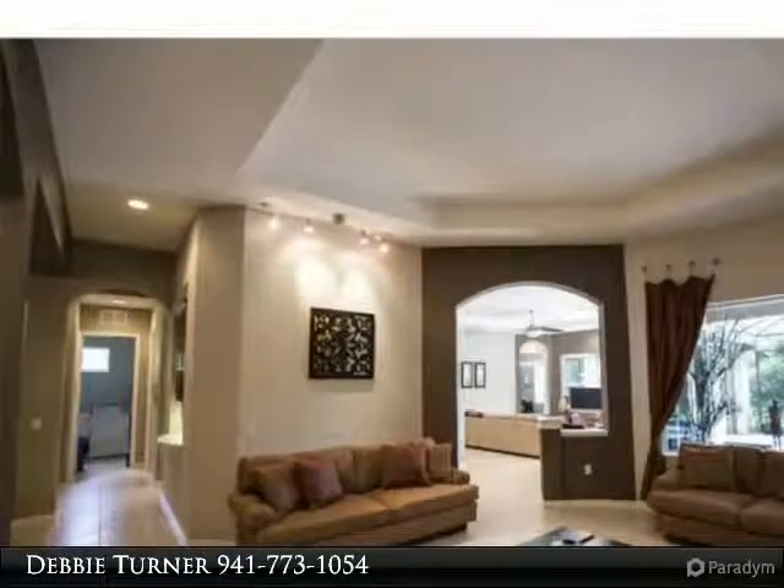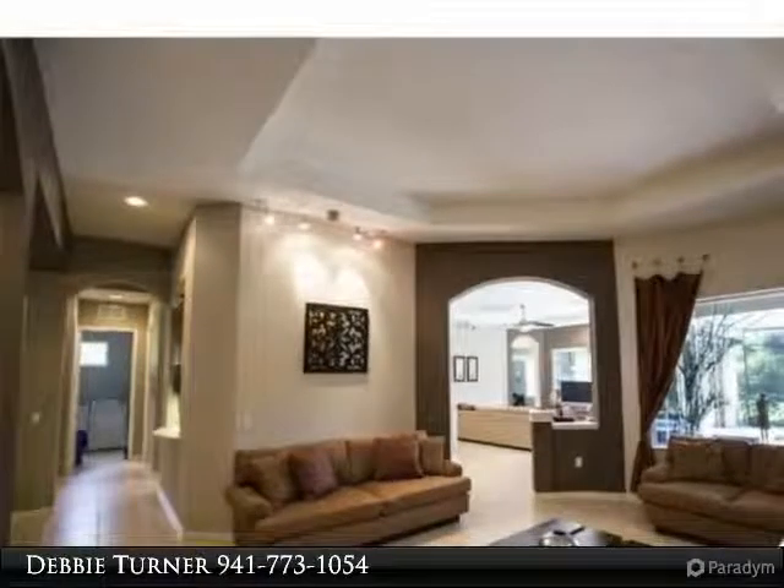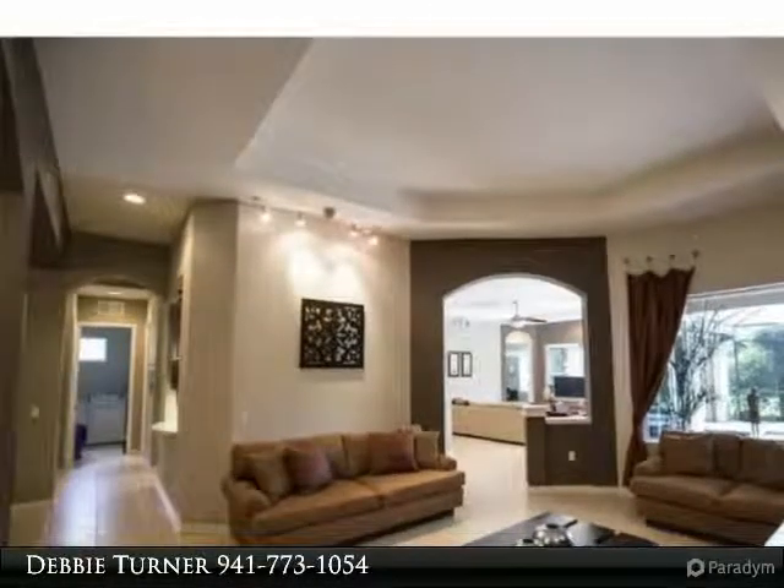The grand master bedroom suite offers a private sitting area overlooking the swimming pool and custom walk-in closets. The master bath offers dual sinks, a garden tub, and walk-in shower.